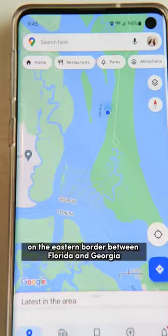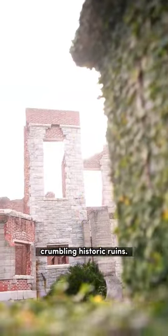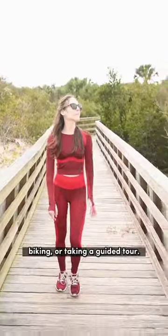This island on the eastern border between Florida and Georgia is home to bands of wild horses and crumbling historic ruins. It's a 45-minute ferry ride to Cumberland Island National Seashore, and the only way to get around the 17-mile long island is by hiking, biking, or taking a guided tour.